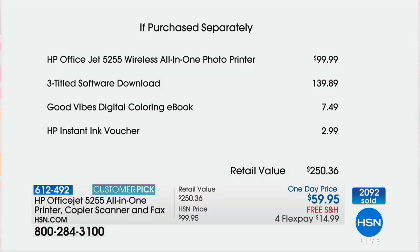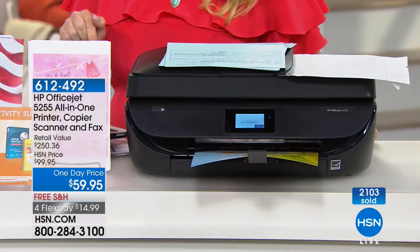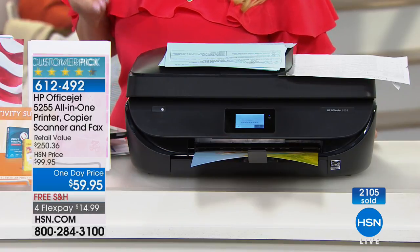One more time — the printer if you're shopping anywhere else from HP is $99. We give you three-titled software download, that's $140. We give you the digital coloring e-book. We give you the instant ink voucher. That's $250 and 36 cents worth of great stuff that you're getting today — not at $250, but at $59.95 and under $15 on your charge card.